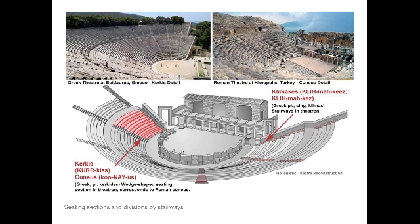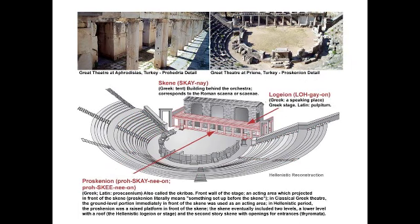The theatron was divided into wedge-shaped seating areas reserved for members of specific tribes. When the city used this space as a public meeting place for democracy and voting, people sat organized by their tribes, and we think even at performances they sat organized by their tribes in these wedge-shaped sections called the kerkis. The little stairways running up through the auditorium were called the klimakis — what we would now call the aisle.